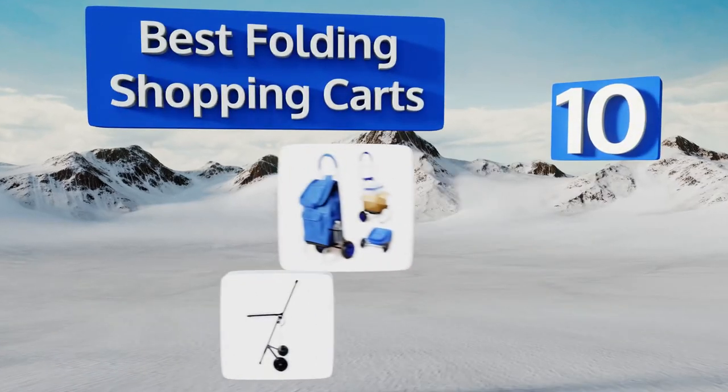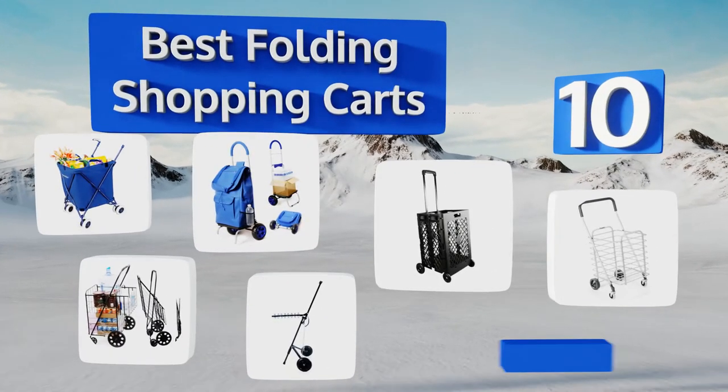EasyVid presents the 10 best folding shopping carts. Let's get started with the list.